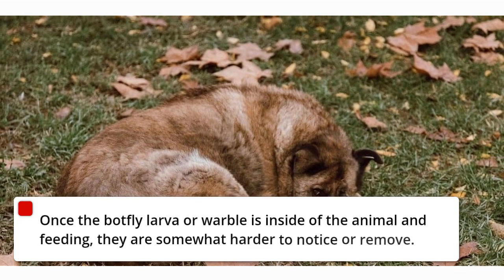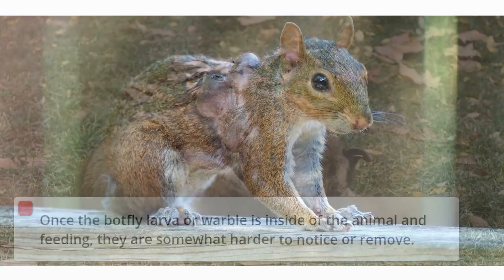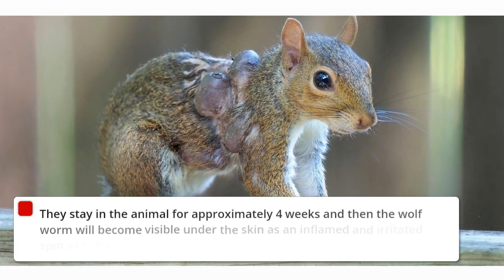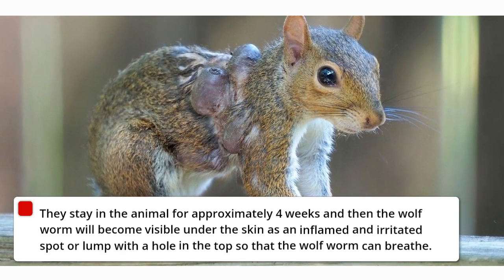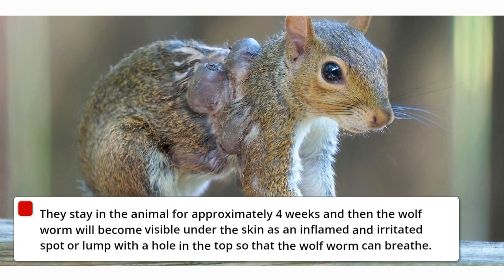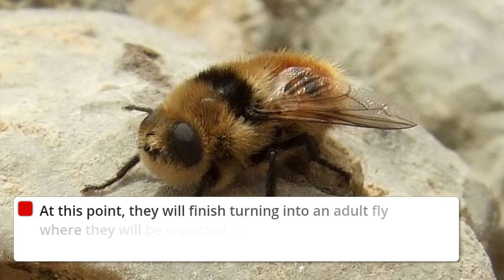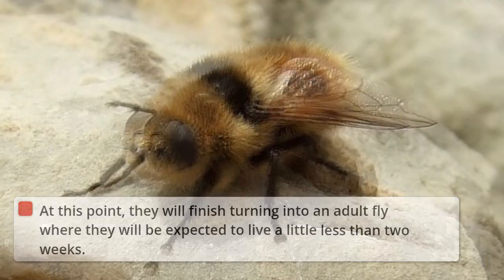Once the botfly larva or warble is inside of the animal and feeding, they are somewhat harder to notice or remove. They stay in the animal for approximately 4 weeks, and then the wolf worm will become visible under the skin as an inflamed and irritated spot or lump with a hole in the top so that the wolf worm can breathe. At this point, they will finish turning into an adult fly, where they will be expected to live a little less than 2 weeks.